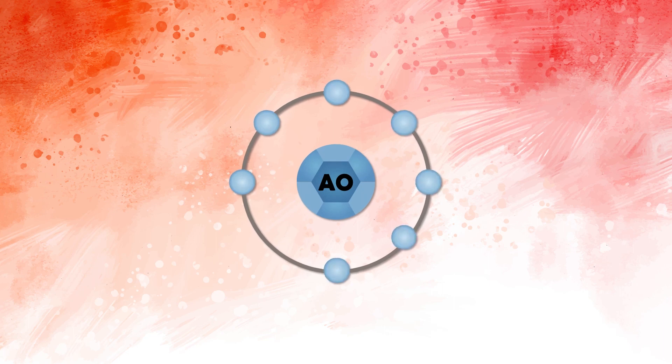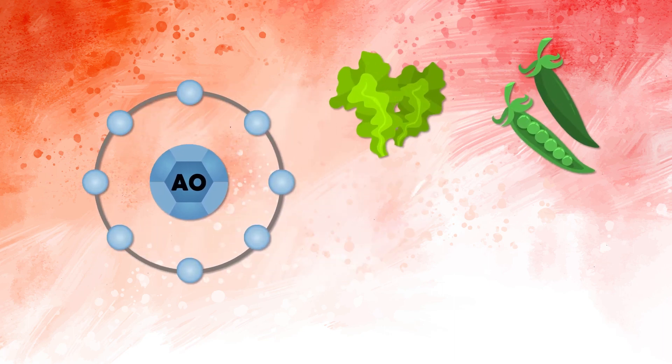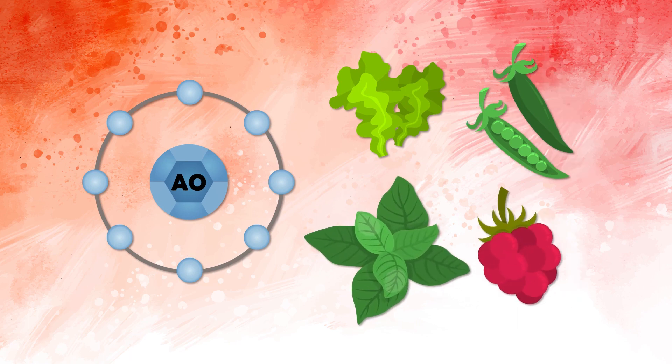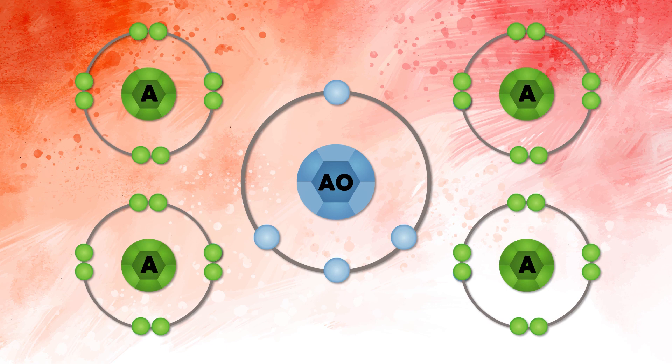And so, we need antioxidants from foods like kale, beans, spinach, and raspberries to fight off those free radicals and the chronic inflammation they will cause inside your body.